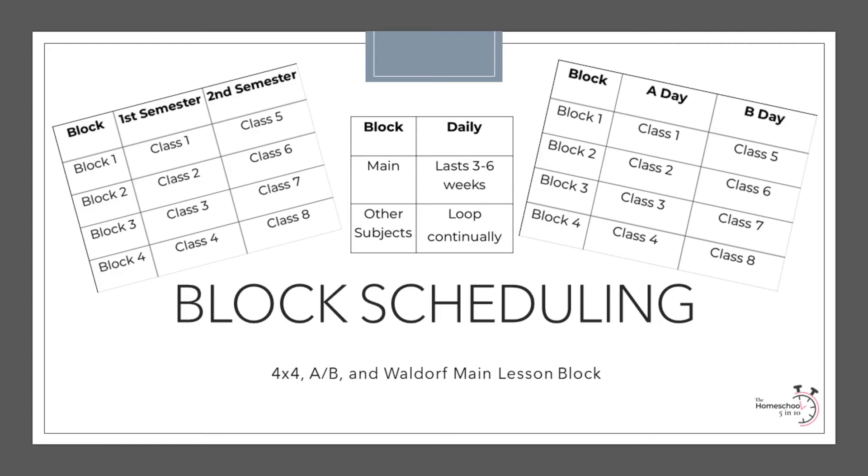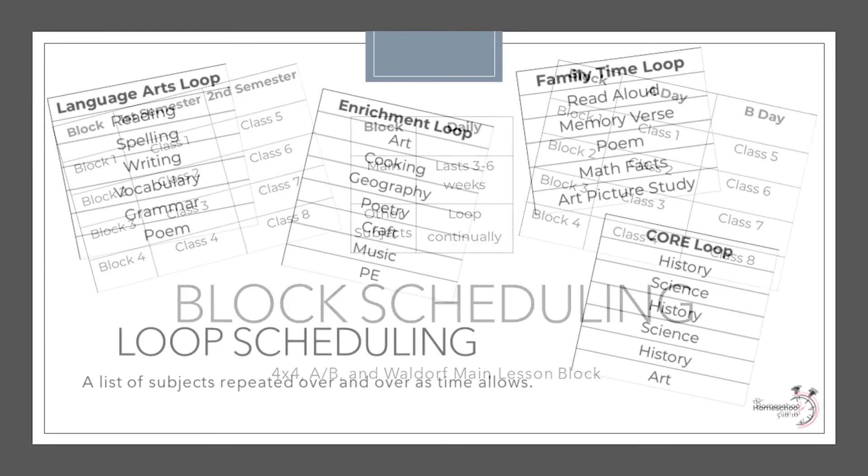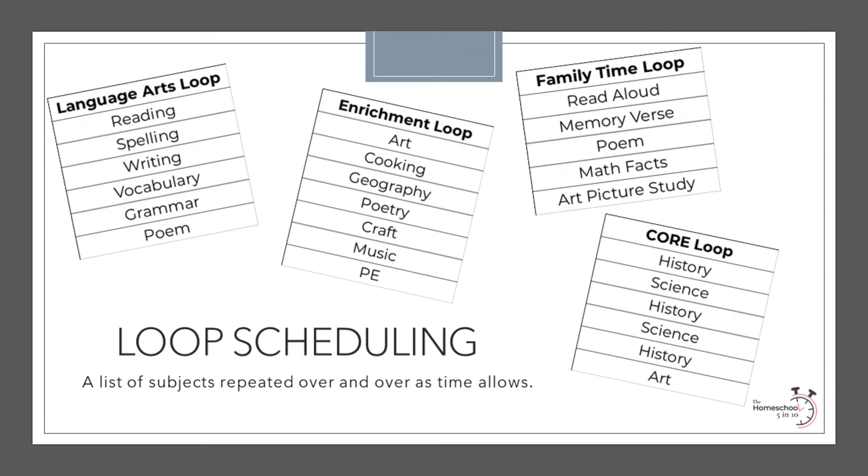While we haven't given over to a complete Waldorf method of learning in our homeschool, I do like the idea of using the pros of both traditional scheduling and block scheduling to allow more time for in-depth study in some subjects while keeping learning short for several other subjects that need to be repeated more consistently throughout the year. Since I brought it up, let's talk about loop scheduling next.